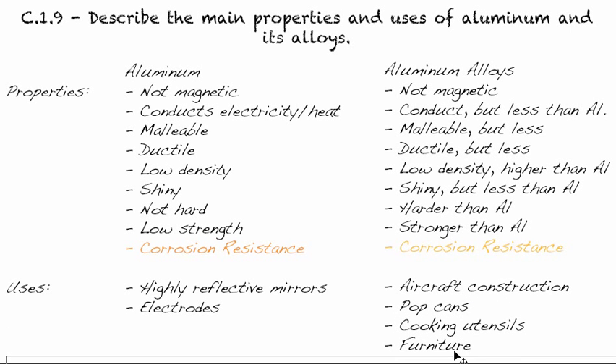Pure aluminum, though not commonly encountered in everyday life, is used in highly reflective mirrors — not the mirrors in our homes, which are generally silver, but in expensive telescopes or reflective microscopes. It's also used for electrodes, which we'll look at in the electrochemistry unit, and in aircraft construction. The alloy form makes it a little bit stronger, which is important for aircraft, while still maintaining low density.